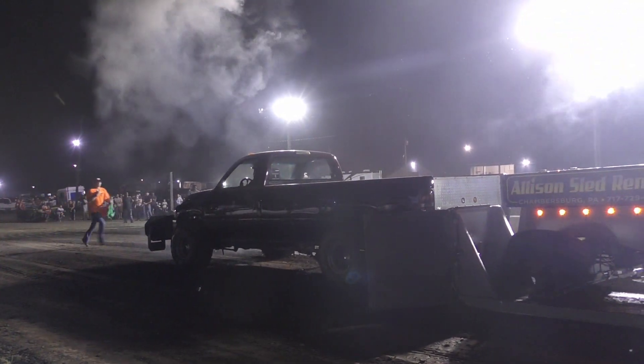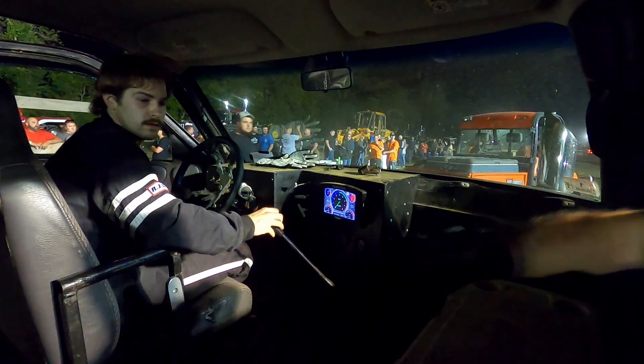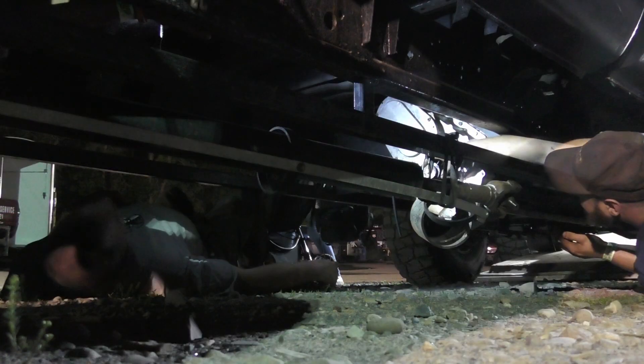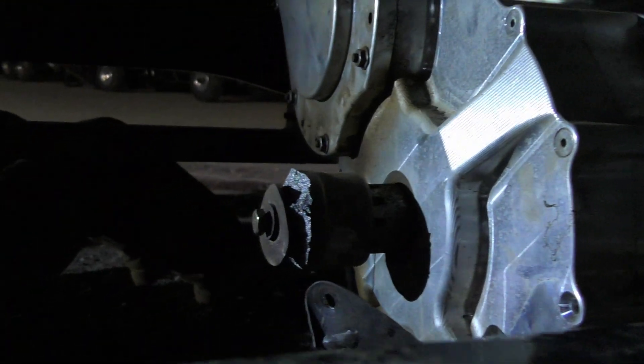Ladies and gentlemen, we had some broken times here. Here, you can have another souvenir. All we gotta do is just get it in — we were doing the whole load and unload situation on it. Matt, you're actually in pretty good shape, I would say. It's just the yoke — complete failure. That's fine.